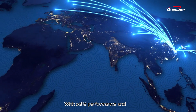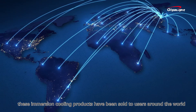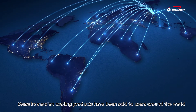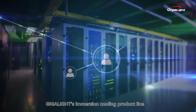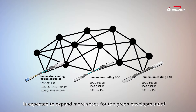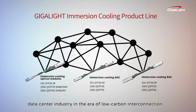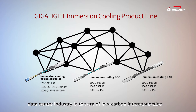With solid performance and Gigalight's brand reputation, these immersion cooling products have been sold to users around the world. Gigalight's immersion cooling product line is expected to expand more space for the green development of the data center industry in the era of low carbon interconnection.